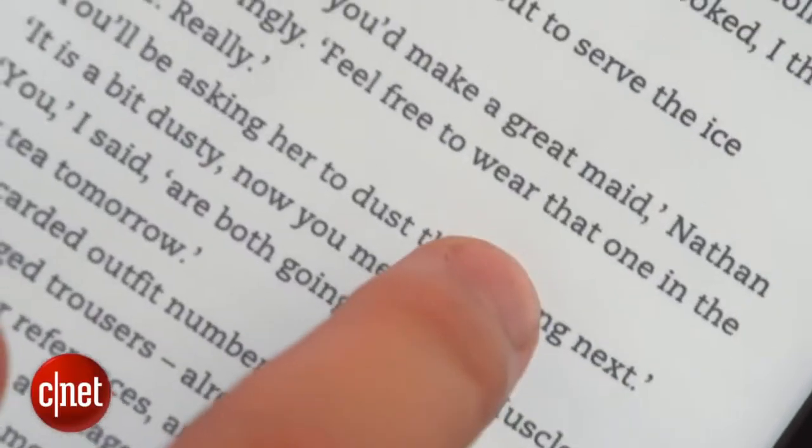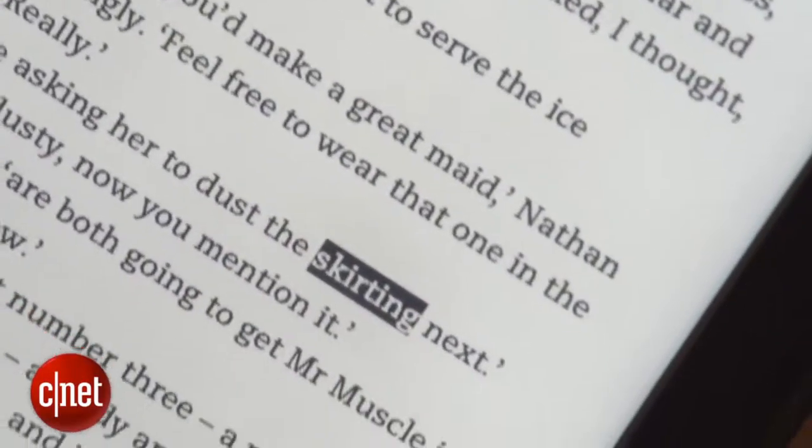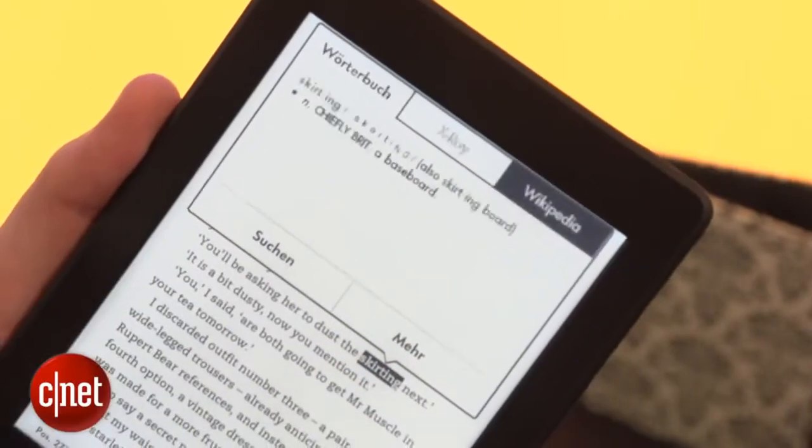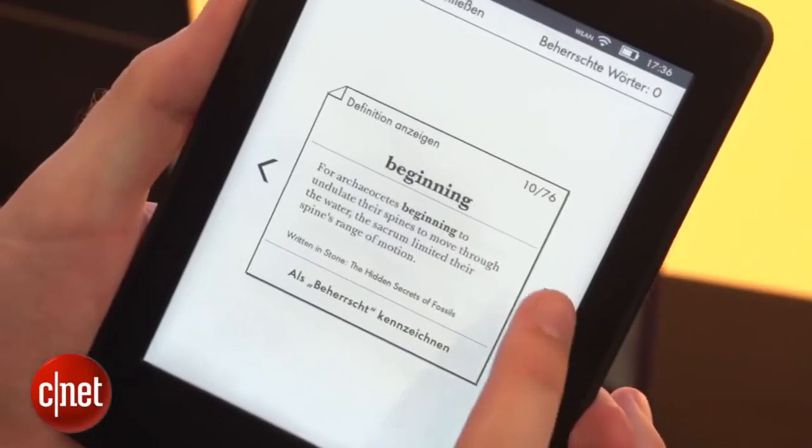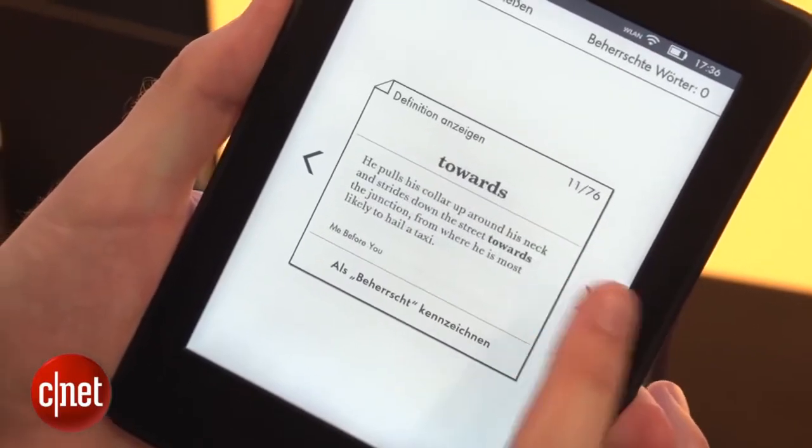Amazon's thrown in a few software tweaks as well. First up is Wikipedia support, which lets you hold your finger over a word and look up its meaning on Wikipedia. Also, every word you look up will now be put into this flashcard app called Vocab Builder to help you remember the words you might be struggling with.